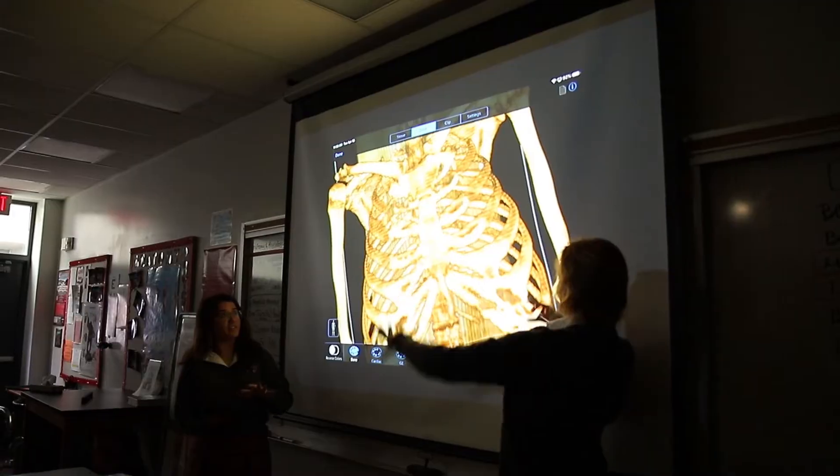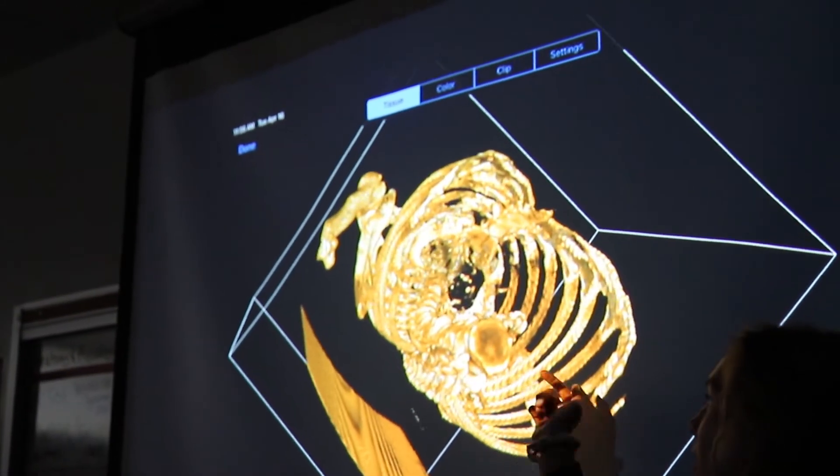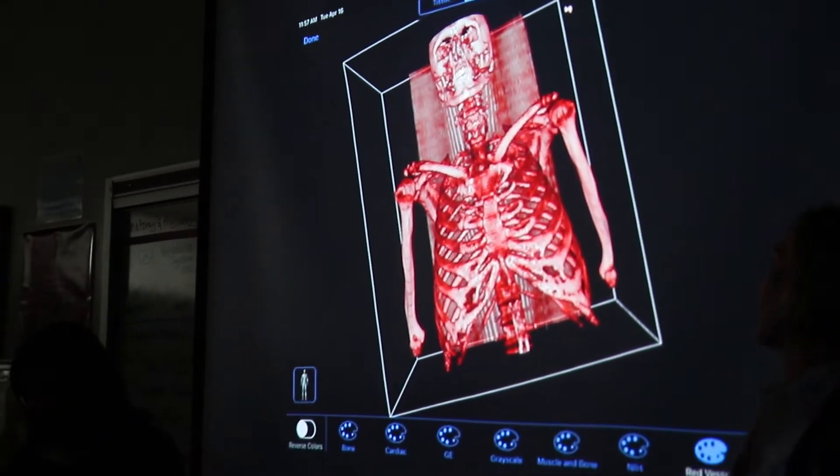We would be only the second high school in the entire United States to have BodyVis. To be able to look at anatomy in 3D is really a huge advantage.